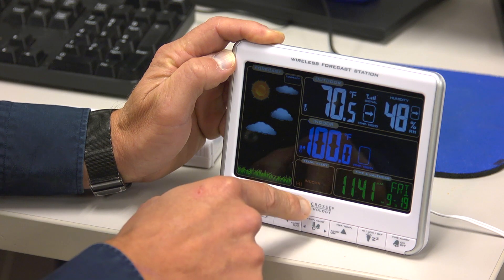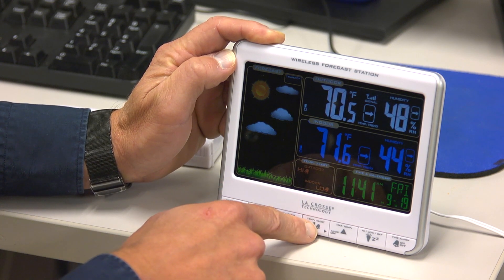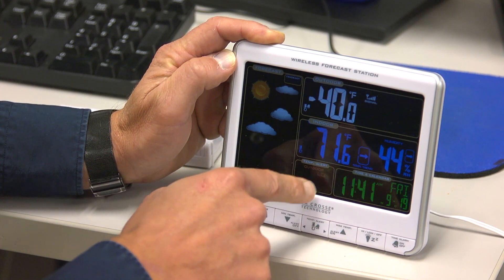I can select a temperature alert and I just toggle this middle button between the high temperature I want the alarm to go off and the low temperature, whether it's indoor or outdoor.